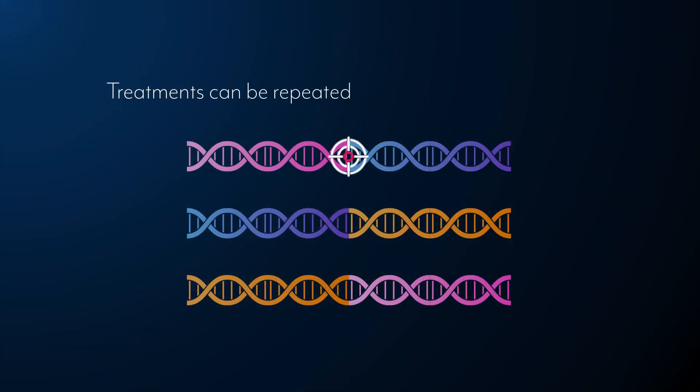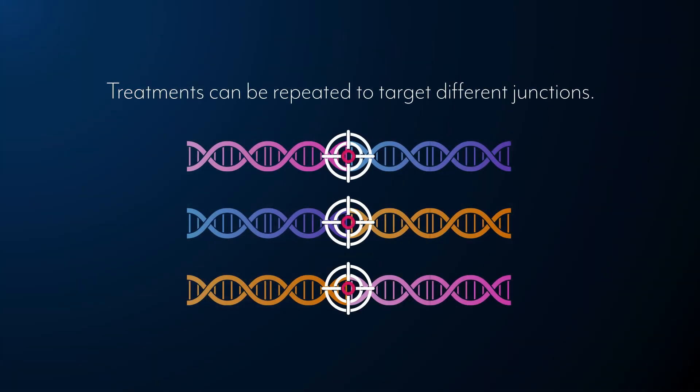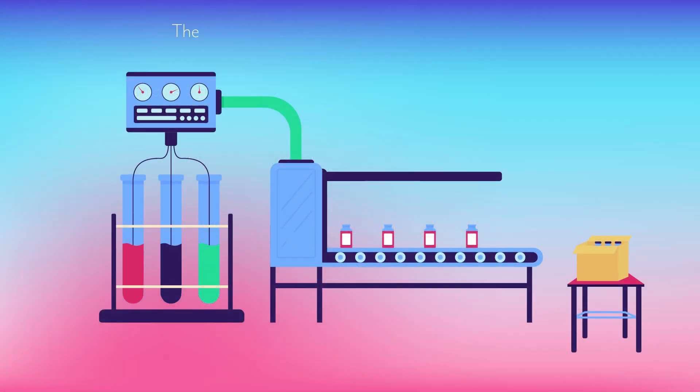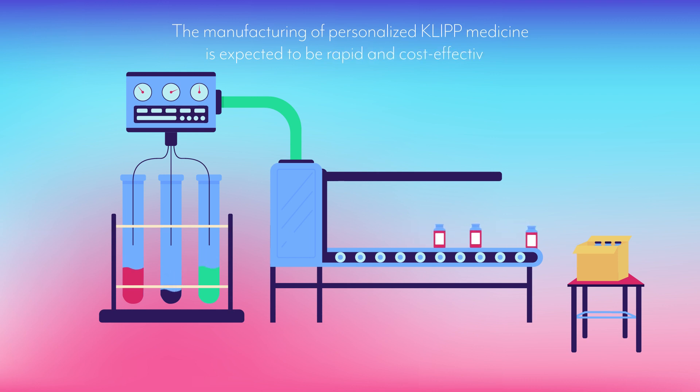Treatments can be repeated to target different junctions, and the technology is expected to overcome treatment resistance. The manufacturing of personalized CLIP medicine is expected to be rapid and cost effective.